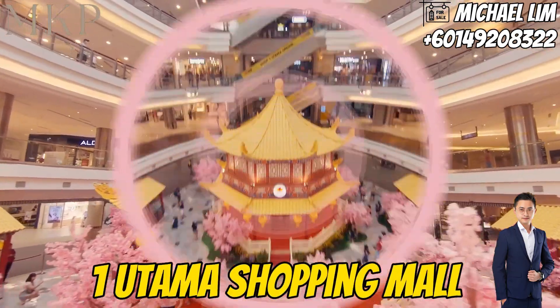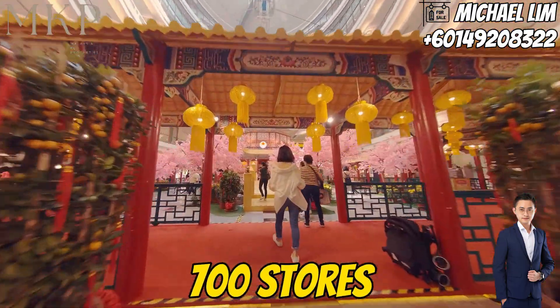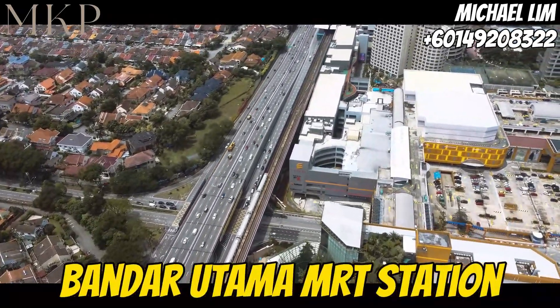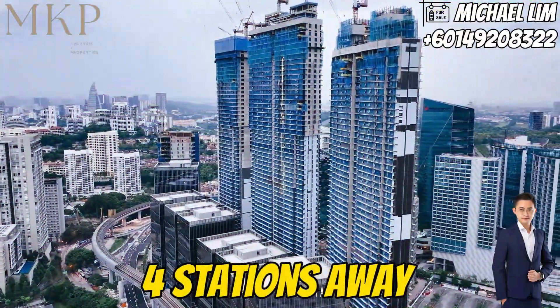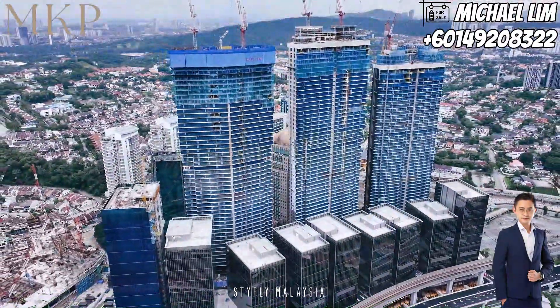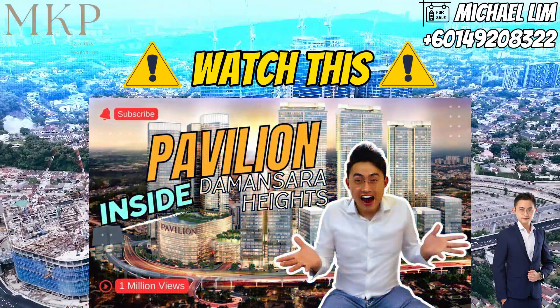You'll find yourself at One Utama Shopping Mall — a retail paradise boasting over 700 stores within its 5 million square feet of space. And it's directly connected to the Bandar Utama MRT station, making getting around a breeze. With just 4 stations away, you'll reach Pavilion Damansara Heights, one of the upcoming largest shopping malls in Kuala Lumpur. We have a dedicated video on Pavilion Damansara Heights — be sure to watch it after this one.